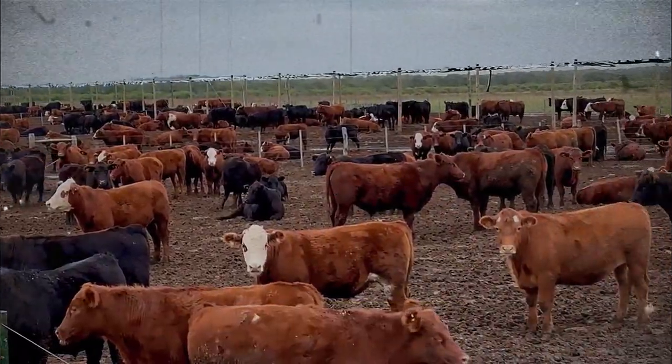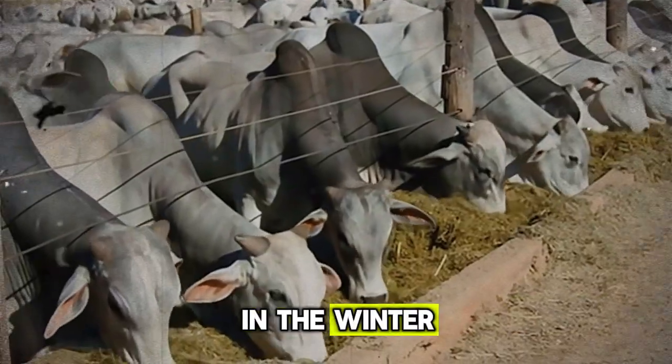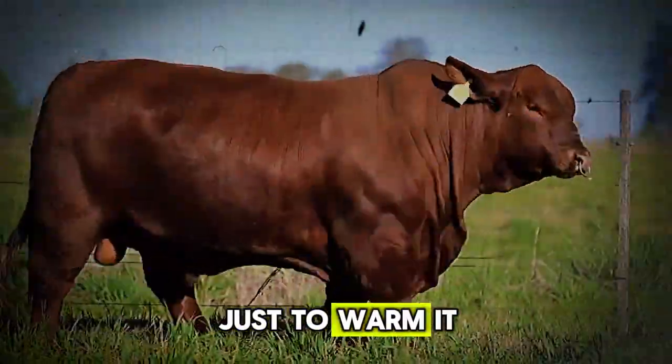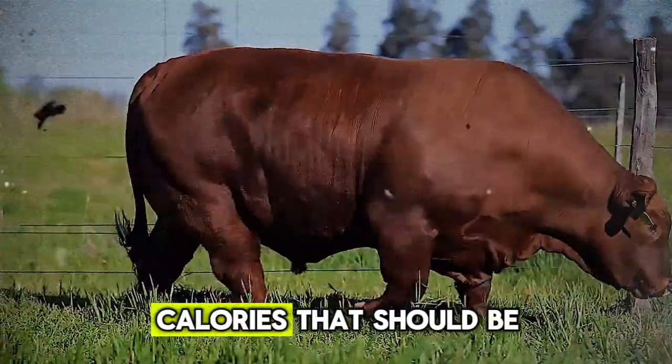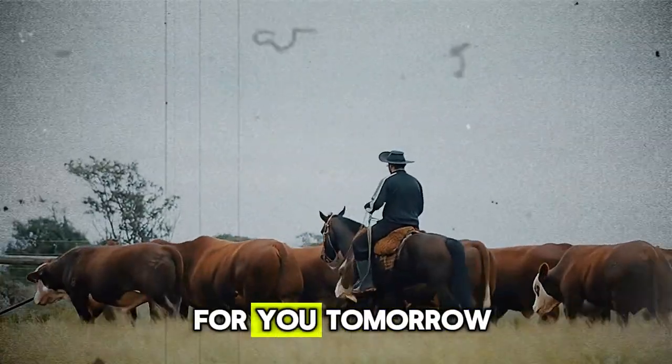Cattle are sensitive; they won't drink enough from a foul source. And what about temperature? In the summer, water that's too warm is unappealing. In the winter, ice-cold water forces the animal to burn precious calories just to warm it up inside its body — calories that should be going to growth. Here's a practical step for you.